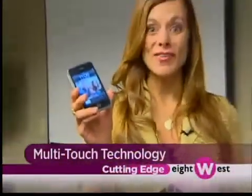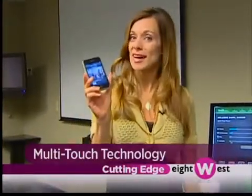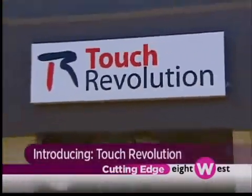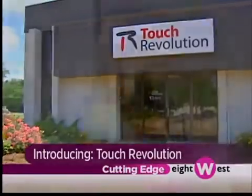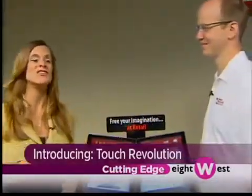We all know about these iPhones. They're used by millions of people across the world. What about taking this technology and bringing it to the next level and beyond? That's where Touch Revolution comes in — a division of TPK with offices here in Highland, Michigan. We're talking with Jane Halsey of Touch Revolution.